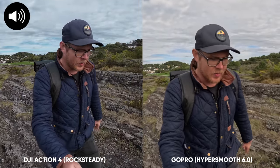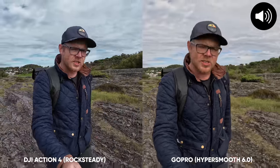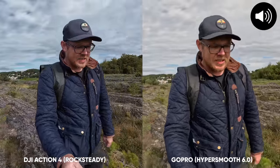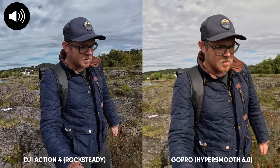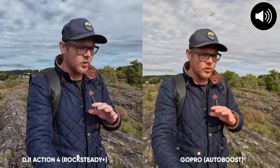Let's get back to a stabilization test with the Action 4 and the GoPro Hero 12. This is HyperSmooth on the GoPro and Rock Steady on the Action 4 — a typical hiking scenario where you need stabilization to make footage look smoother. We also have options to turn stabilization higher: Auto Boost on the GoPro Hero 12, and Rock Steady Plus, Horizon Level, and Horizon Balance on the Action 4. With Rock Steady Plus on the Action 4, you can see it crops in a little bit more, and on the GoPro Hero 12 we have Auto Boost on.